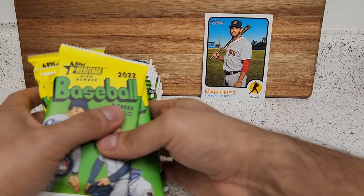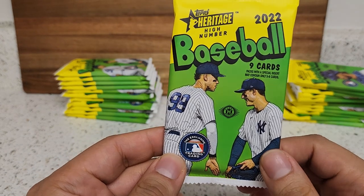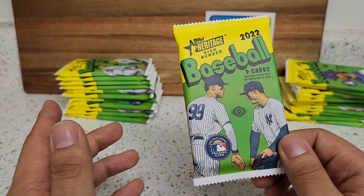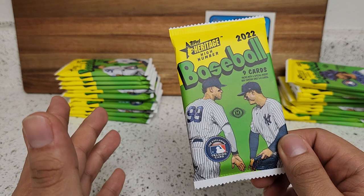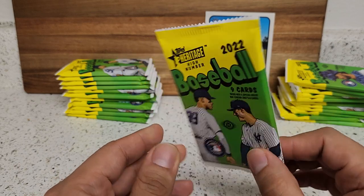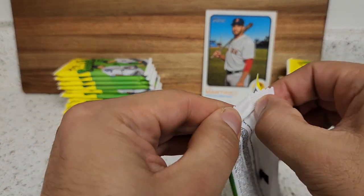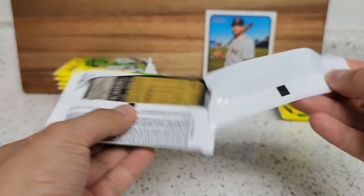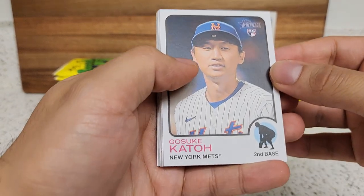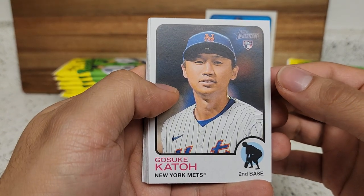Here we are, we have our packs right here, each pack is going to have a different design of a player. Let's get into this. Along with Heritage there will be image variations that you can usually find on the back of the card. Luckily Topps lately has been flipping those cards around so it makes them much easier — before you would have to look at the code behind each card just to see if you have a variation. What Heritage does nicely is they actually write it on the back of the card. There will also be short prints, high numbers, a whole lot of stuff here.